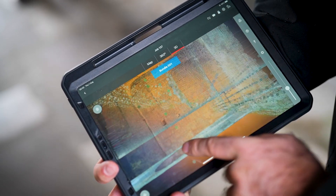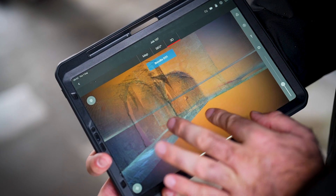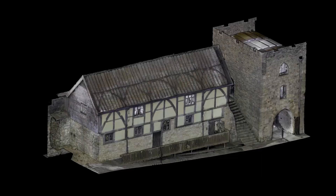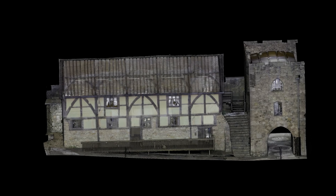Traditionally, you go out there and do measurements and recording, which would take weeks and weeks to do. With the laser scan data, we can go into a building and scan it within a few hours, which is a brilliant way that you can just go in there, look at these models, rotate them, explore them and really start to see them.